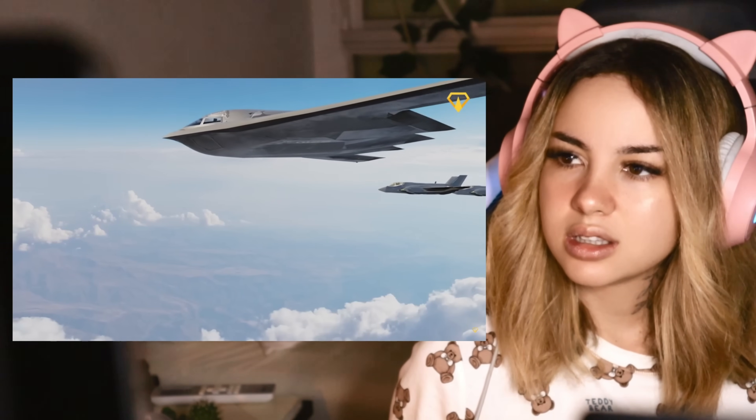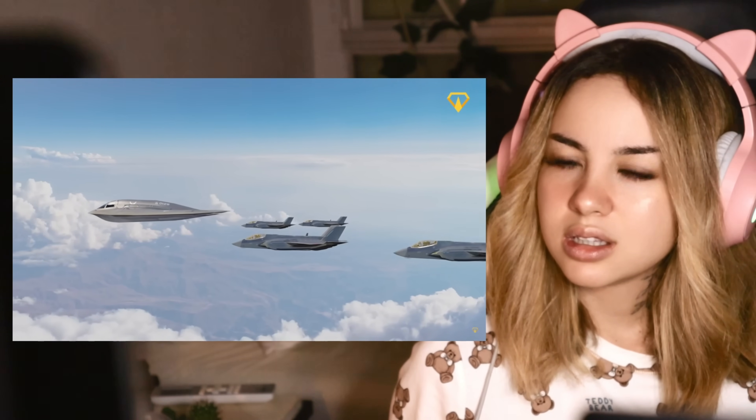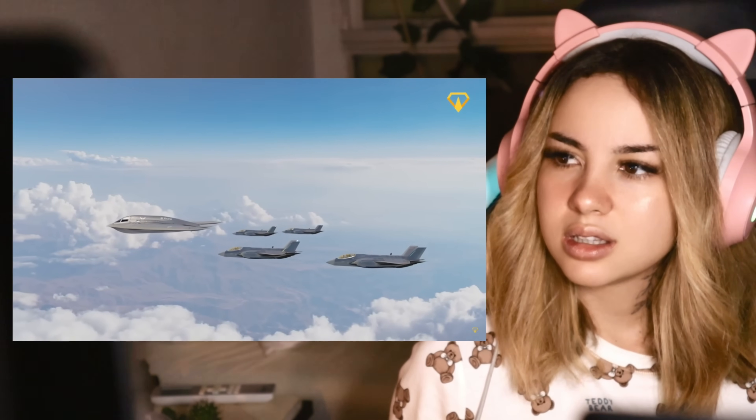From its Cold War origins to its cutting-edge technology, we'll discover how this ghostly giant changed the game of global security.